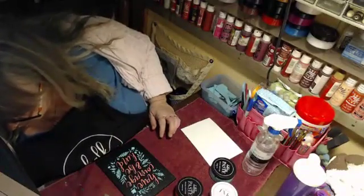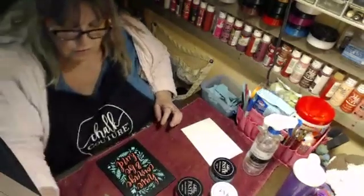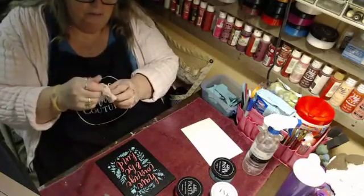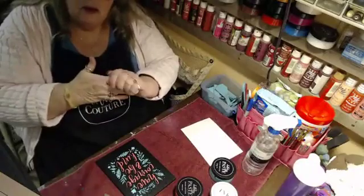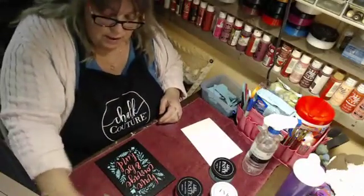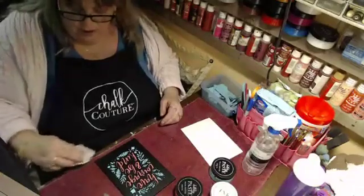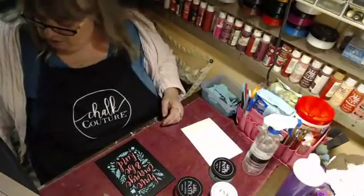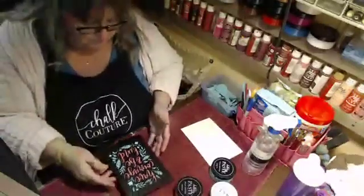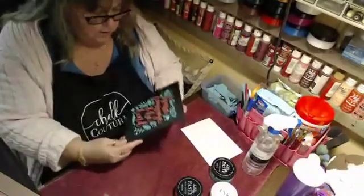So if you guys are interested in that, let me know — I'll put your name down and let you know when we're starting. I'm also trying to get a group together to do a Zoom live where you pick your stencil — it'd be nice if we all did the same stencil, but we don't have to — and we get on Zoom, I'll send you all your supplies, and we do it together: you work on yours, I work on mine. I thought that would be really fun. Yeah, that didn't come out too bad!